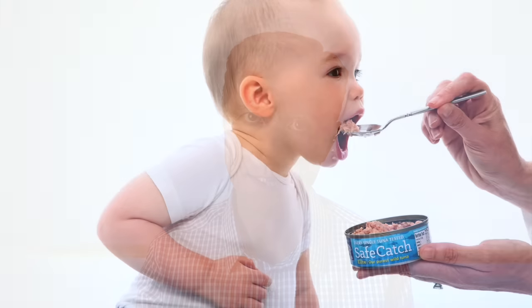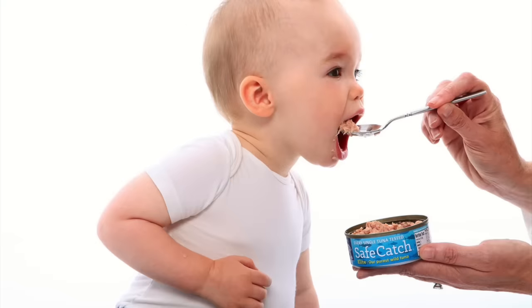If your child is consuming tuna, you want to really bring down the frequency because it's dose-dependent. I would recommend your child consumes tuna maybe once a month.